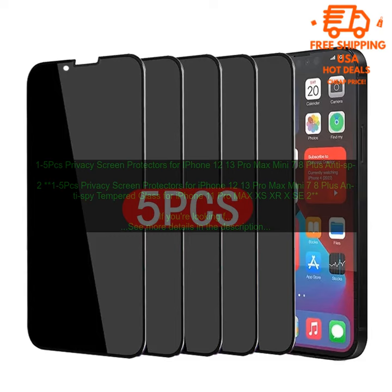If you're looking for a privacy screen protector for your iPhone, I highly recommend this 1-5 PCs Privacy Screen Protectors for iPhone 12-13 Pro Max Mini, 7-8 Plus, Anti-Spy Tempered Glass for iPhone 11 Pro Max, XS, XR, X, SE2. It's the perfect solution to keep your screen private and secure.